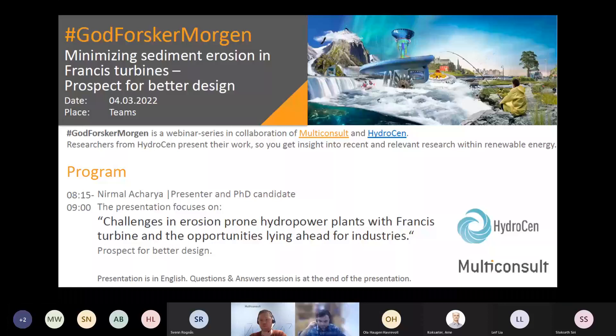Thank you, Philip, for the nice introduction. I feel privileged to present in this forum. My name is Nirmal Acharya and I'm from Nepal. I am currently in my final year of my PhD. The research work is being carried out at the Water Power Laboratory at NTNU under Professor Ole Gunnar Dahlhaug. I also had some experimental work done at the Turbine Testing Lab at Kathmandu University. I want to thank my colleague Mr. Saurav Gautam who did the experimental work on my behalf, as I was unable to travel to Nepal due to COVID restrictions and lockdown. I'm working broadly on minimizing sediment erosion in Francis turbines.